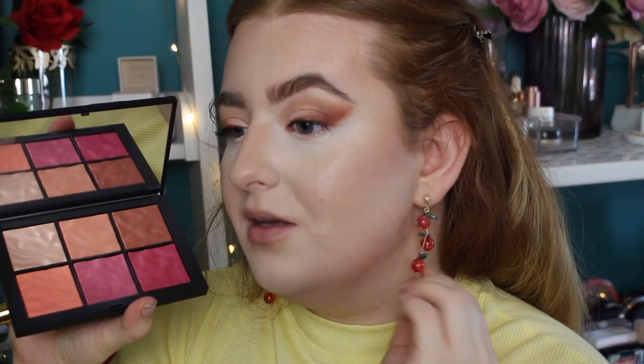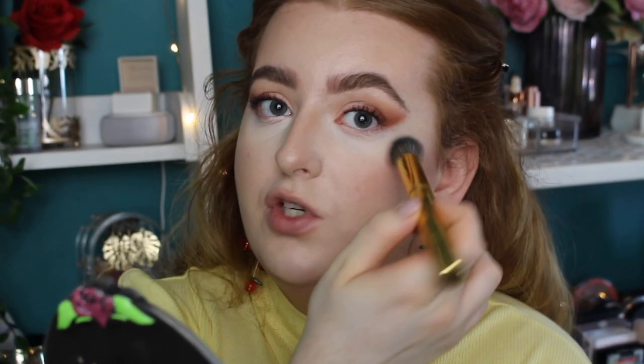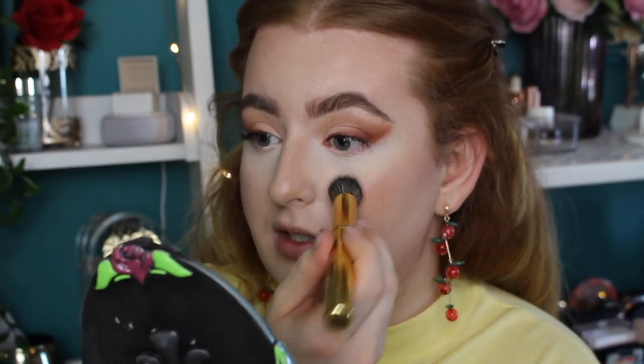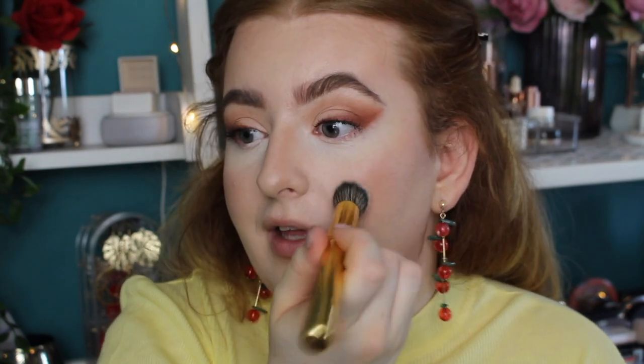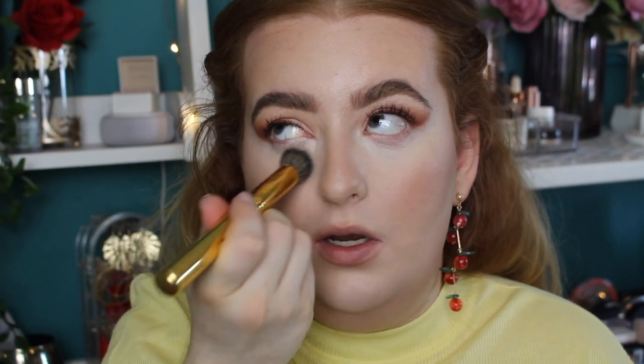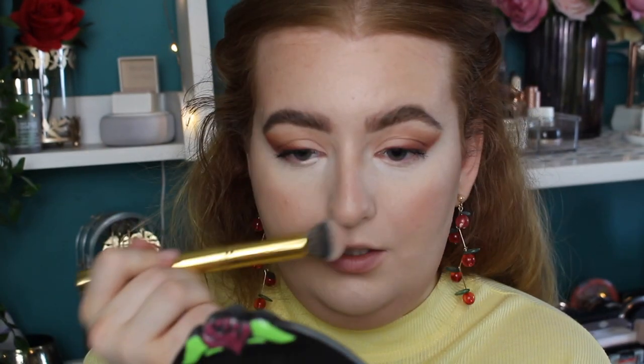Now time for blusher! I don't want to go too pink because I'm wearing red, and pink won't really go with this eyeshadow either. I think peachy is going to be the best color. I'm thinking this middle shade from the NARS palette is going to be our best bet. These are quite sheer so I thought going in with a denser brush would be better. The more blush the better! I've just ordered the Fenty Beauty cream blush and bronzer — expect a video on that soon. I'm taking my blush up quite high because I'm so fair and I feel like I can get away with it.